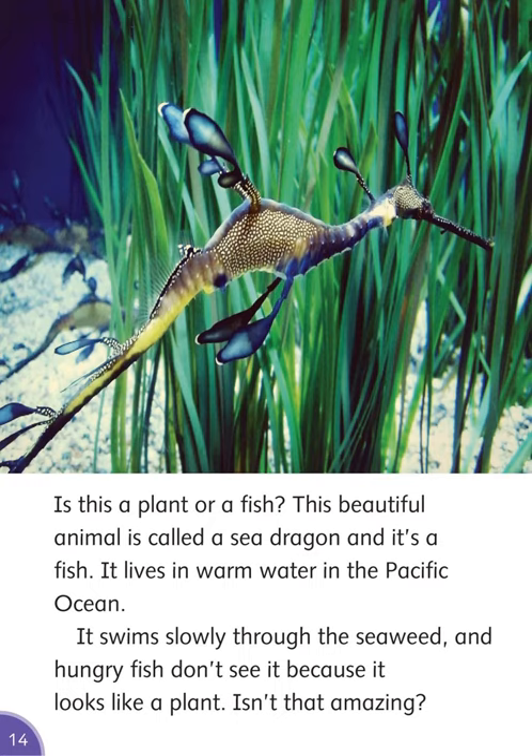Is this a plant or a fish? This beautiful animal is called a sea dragon, and it's a fish. It lives in warm water in the Pacific Ocean and swims slowly through the seaweed. Hungry fish don't see it because it looks like a plant. Isn't that amazing?